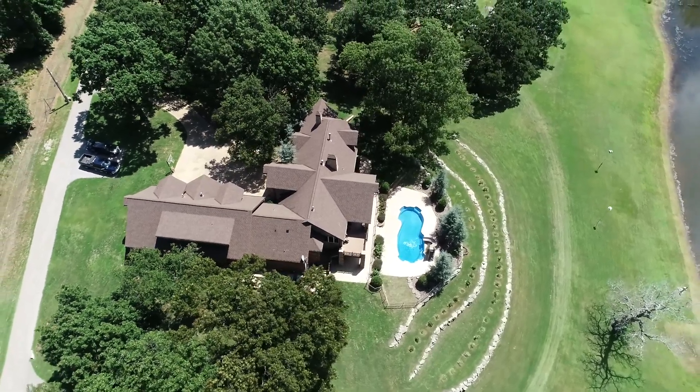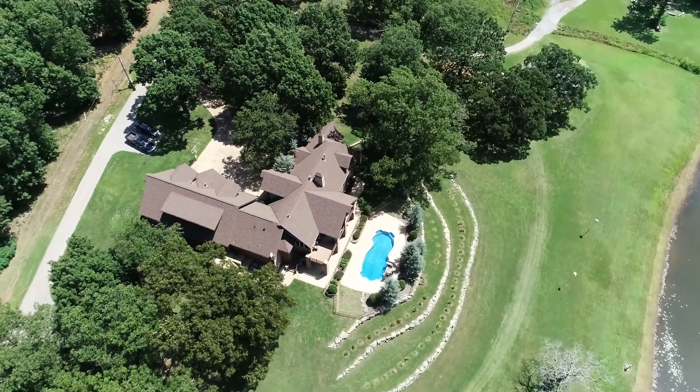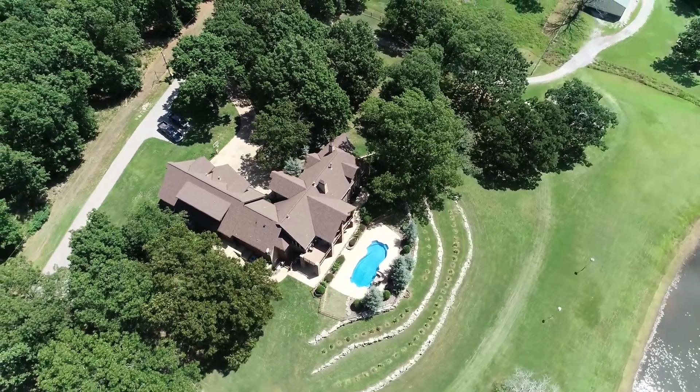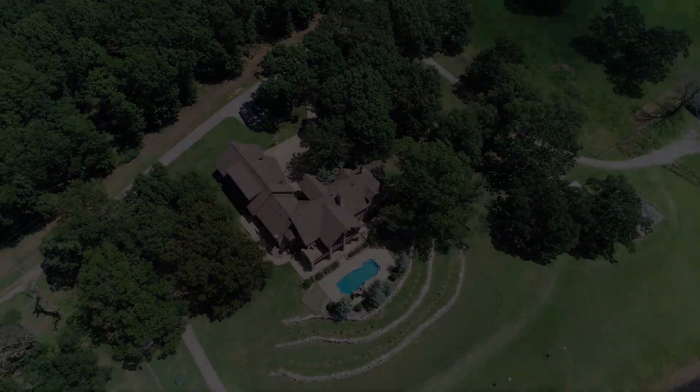There is plenty of potential for this property, from equestrian activities to corporate retreats or camps to a high-end hunting guest ranch. All the hard work and heavy lifting has been done, all the facilities are in place, and the possibilities are endless.